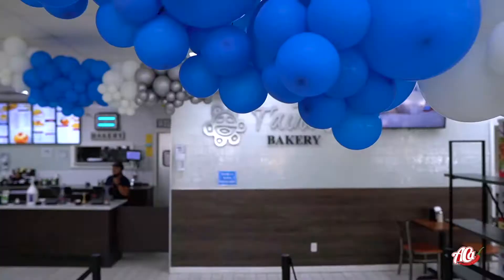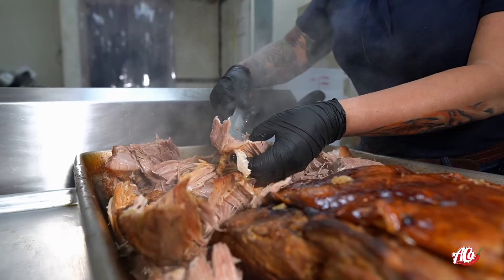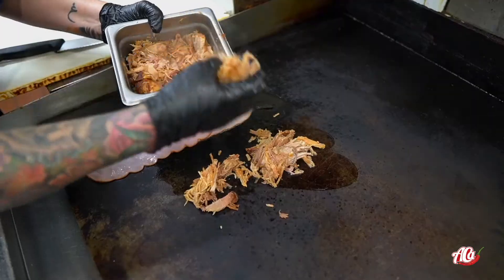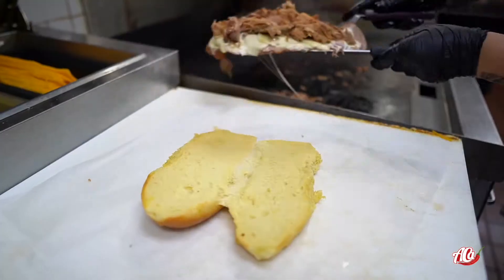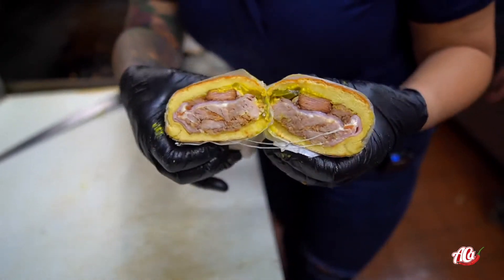This video has been brought to you thanks to Taino's Bakery. This Puerto Rican bakery with five locations in Orlando is making one of the best medianoche sandwiches in Florida. So if you love pork filled sandwiches, drop by Taino's Bakery.